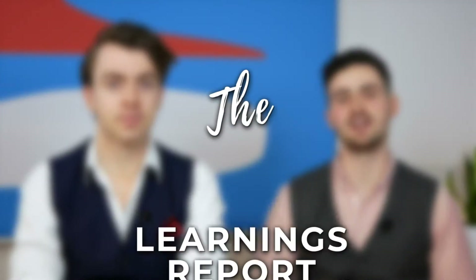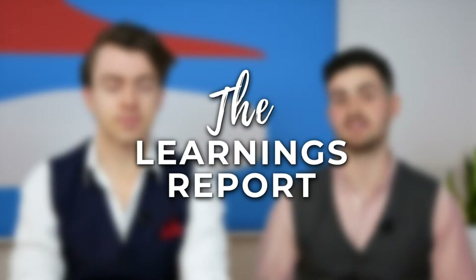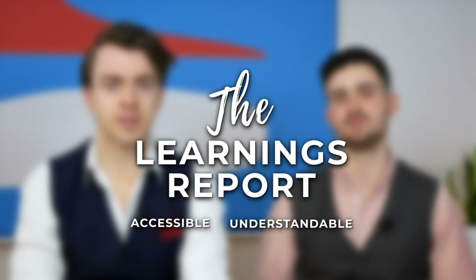I'm Steve, I'm Cian, and this is The Learnings Report — a show where we make investing accessible and understandable for everyone. In today's video, we're going to be running through one of the OG crypto wallets, the Trezor Model 1 — one of the best value-for-money wallets on the market, perfect for those looking to take the next step in securing their crypto.